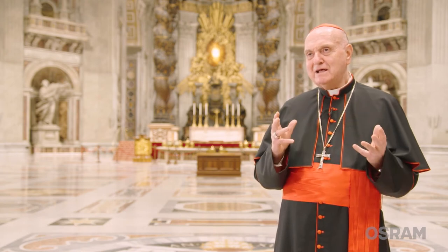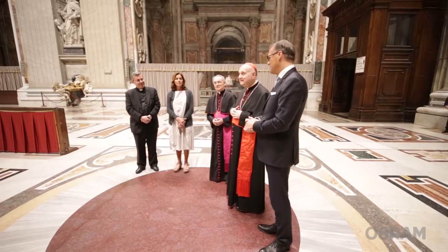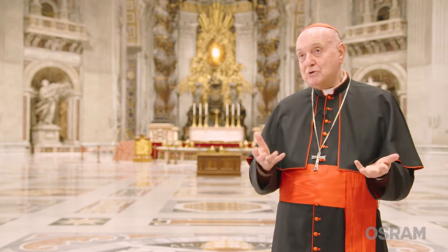The new illumination in the Basilica of San Pietro, made and offered by Osram, responds perfectly to the needs of the cult, the needs of prayer, the needs of celebration — which happens here in the Basilica of San Pietro, in particular when the Holy Father is present. This bright and clear light allows us to read liturgical texts and prayers. This is the purpose of the Basilica, because this is a place of prayer.